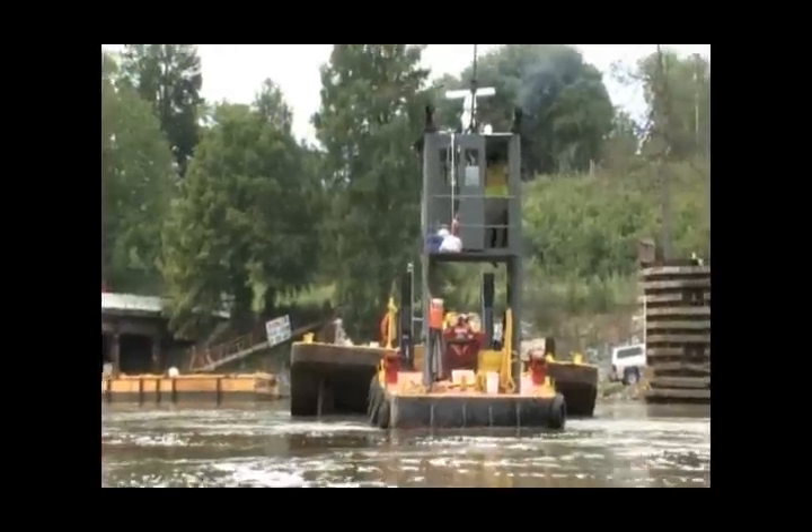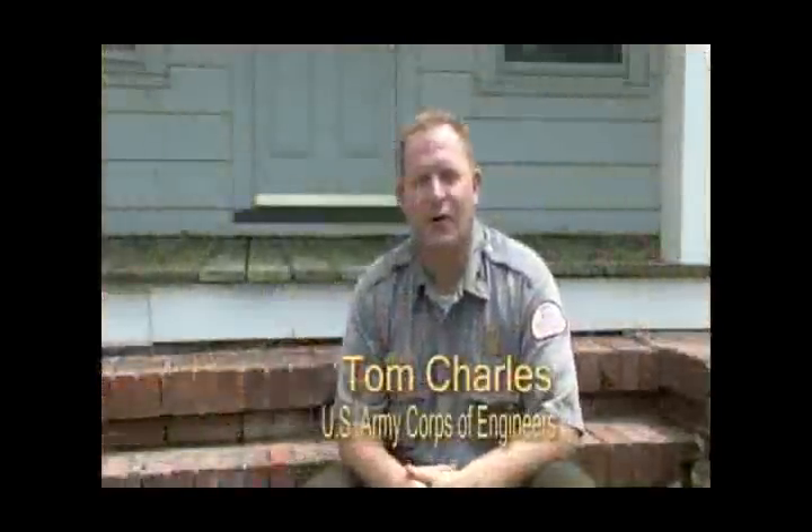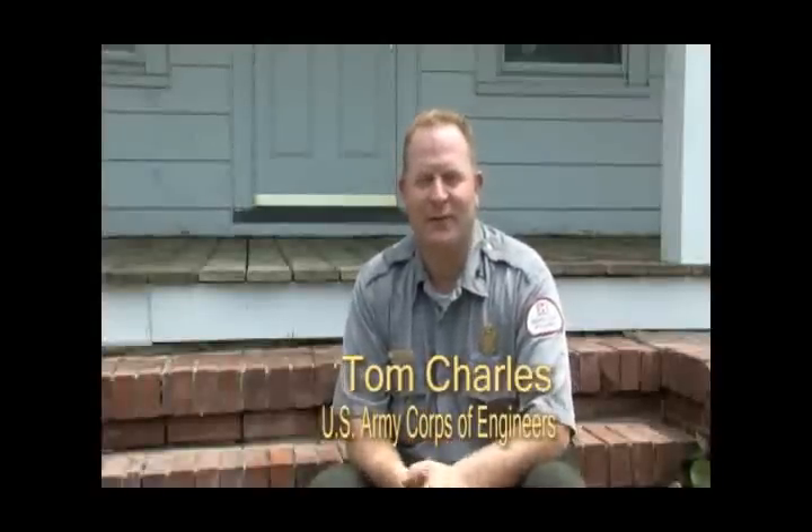Hopefully, the greatly improved fish passage will begin with this project. My name is Tom Charles. I'm a park ranger with the Army Corps of Engineers with the Cape Fear Locks and Dams in the Wilmington District.